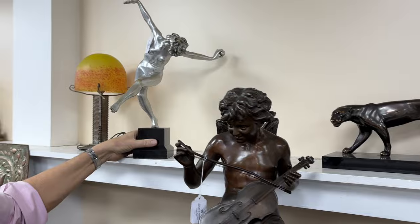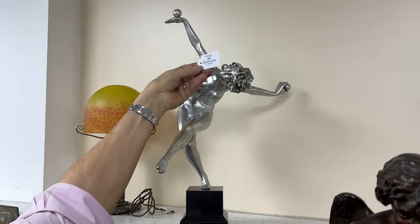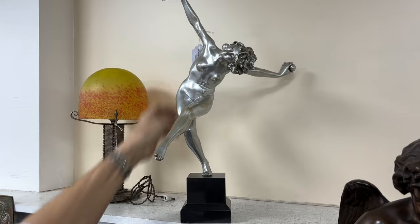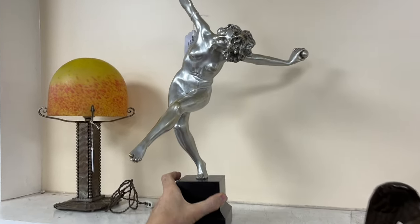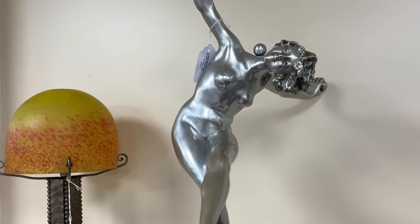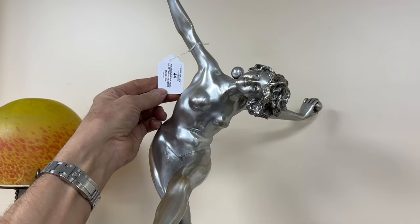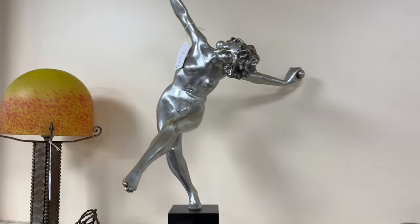From the same source — came over from France some years ago — lot 44 is by Alexis Rudier. This rather splendid silvered acrobatic dancer is balancing a ball behind her neck. Very nice — that's lot 44, estimate £1,200–1,500. There are other bronzes in the sale including animalier pieces — I'm going to show you something else now.